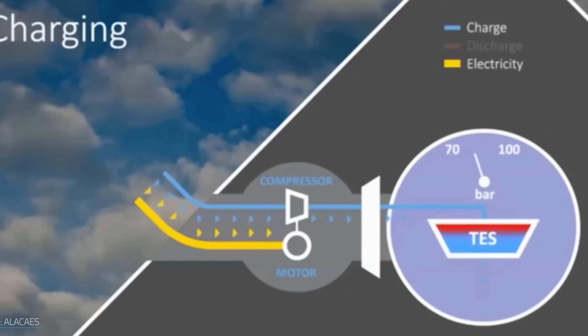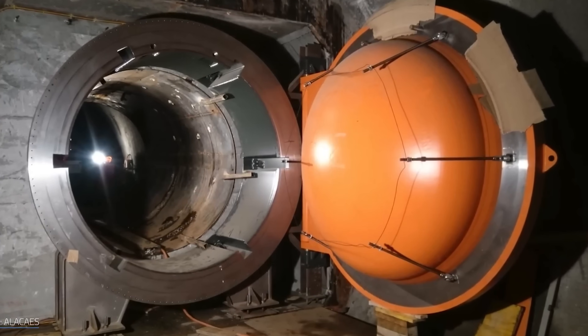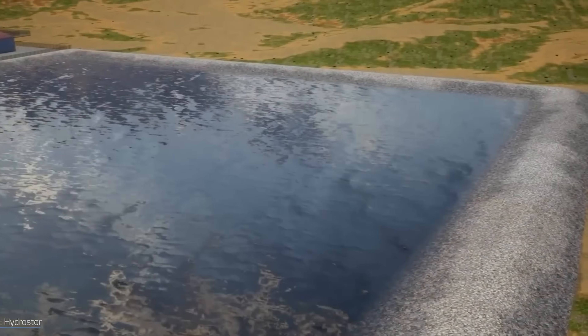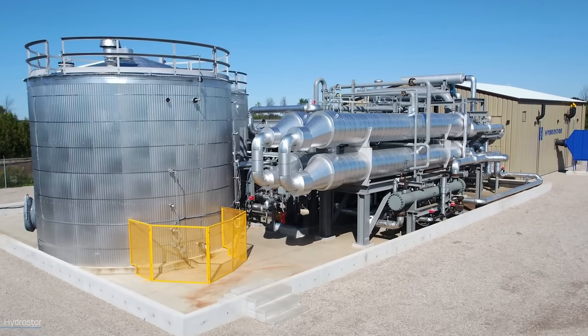What do you think — would you rather see governments invest in underground compressed air storage projects like this, or keep expanding lithium-ion facilities? Let me know in the comments. It's worth noting that sodium-ion is also now here — CATL are producing lots of sodium-ion chemistry batteries, and that is becoming a very big deal in the next few years. But I think compressed air storage is too.